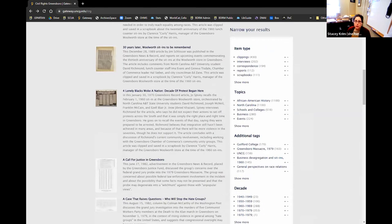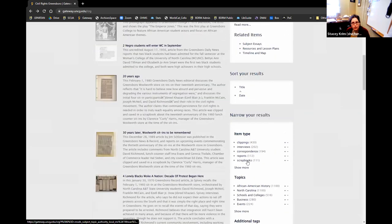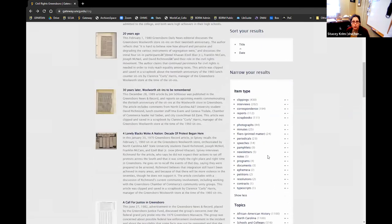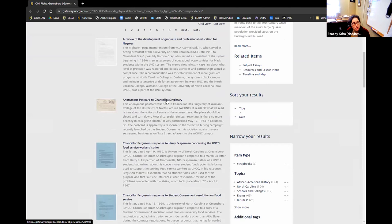Some of our most recent projects have focused on social movements in Greensboro and local history, including an LGBTQ history project and a project documenting the Black Lives Matter movement in Greensboro. Civil Rights Greensboro is a project created several years ago complementing historian William Chafe's book on the civil rights movement, combining multiple institutions in the area into a single database of primary source resources. It includes subject essays, lesson plans, a timeline, and a map. On every page you can navigate by item format, topic, collection location, decade, and institution of origin.